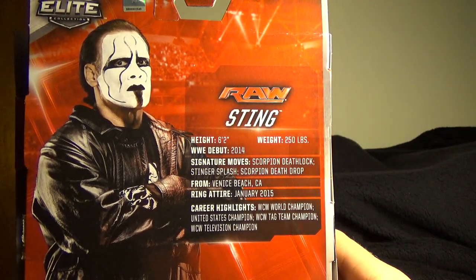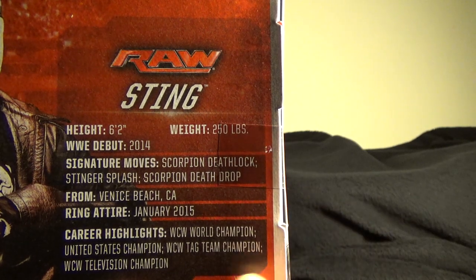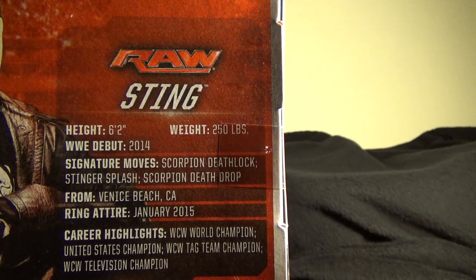Let's look at the back. There he is again — his whole little bio, showing it up close and personal. His accomplishments with WCW. There's no mention of TNA, of course, because it belongs to a different company, a different entity.